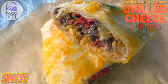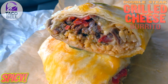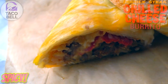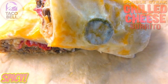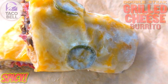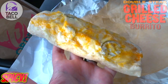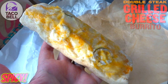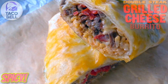Going down the line with this laundry list of ingredients, what we've got here is an oversized flour tortilla filled with a double portion of marinated steak, seasoned rice, chipotle sauce, red tortilla strips, nacho cheese sauce, a three cheese blend, and reduced fat sour cream. On the very outside, another layer of cheese along with some jalapenos for that spicy kick. This thing definitely has some heft to it — at almost six dollars, it's looking pretty substantial.